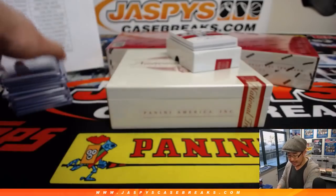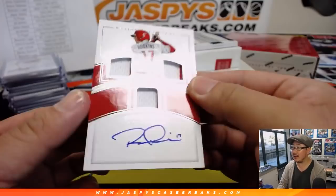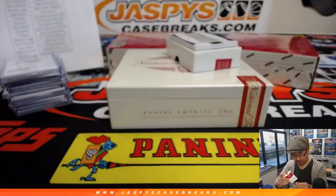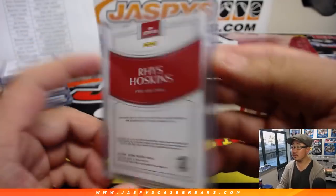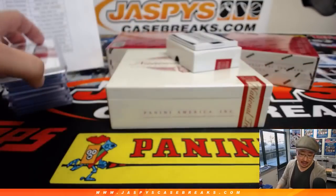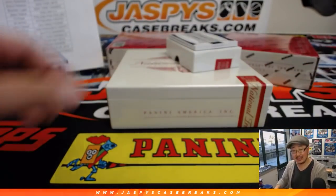And one of the nicest autographs in the hobby — another Philly — Rhys Hoskins, 83 out of 99. Got some pinstripes in there on the right side of each of those windows. The book is out of 25, cut signatures.